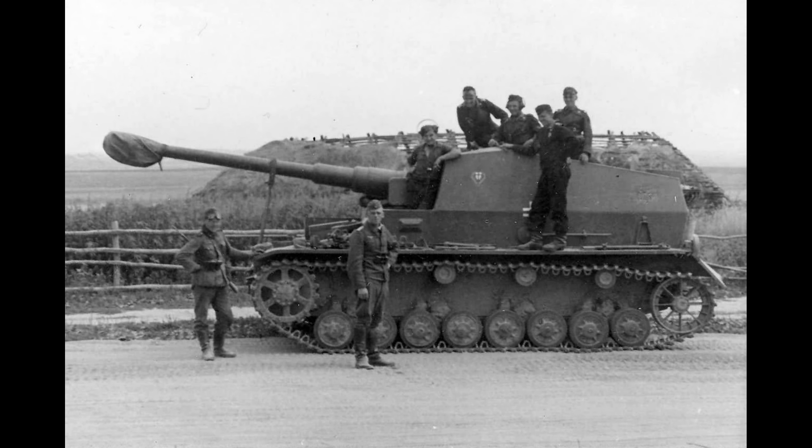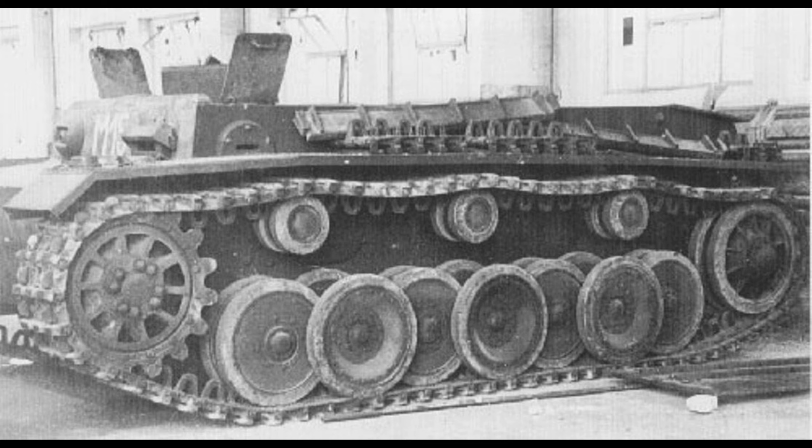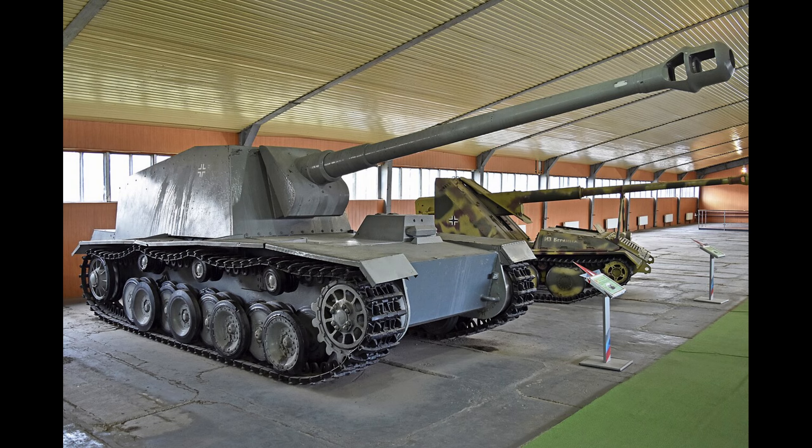The Sturer Emil was made after the Dicker Max was shown off, and was to work alongside it. But Germany feared that the 10.5 centimeter gun wasn't enough to destroy fortified bunkers, so a 12.8 centimeter gun was equipped to the Sturer Emil. It used the Henschel VK-3001 chassis, which was a prototype heavy tank that would lead to the creation of the Tiger I, but was slightly modified with the hull being stretched and an extra road wheel added to accommodate the large 12.8 centimeter gun.